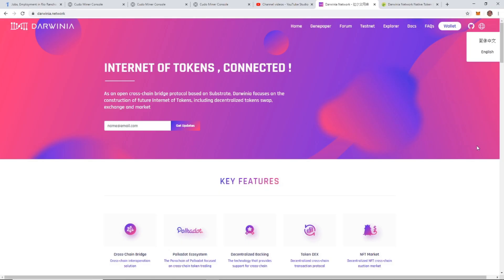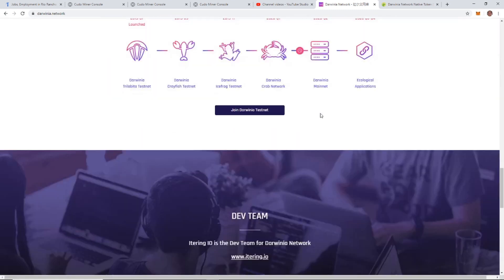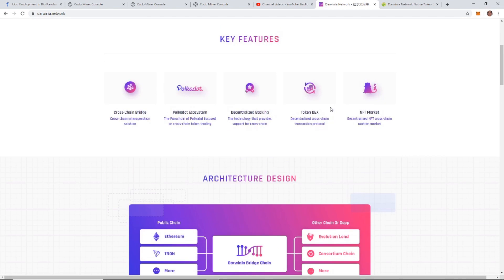If you haven't heard of Darwinia Network or RING, this is a new up-and-coming coin all over Twitter and social media — everyone's saying this is going to be the next coin to explode and go 1000x. As you know on this channel I don't give financial advice, so if you want this coin I'll leave the link in the description at darwinia.network. It's an open cross-chain bridge protocol based on Substrate, focusing on the construction of a future internet of tokens, including decentralized token swap, exchange, and market.